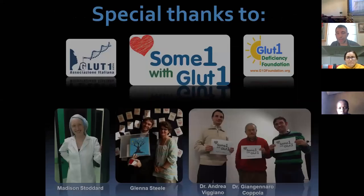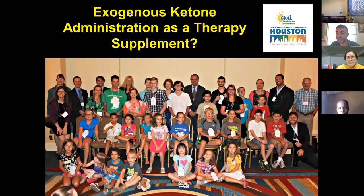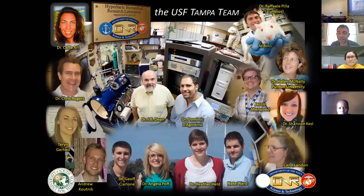Thank you to my colleagues, all of them. I just don't want to waste more time — thank you very much for your attention.